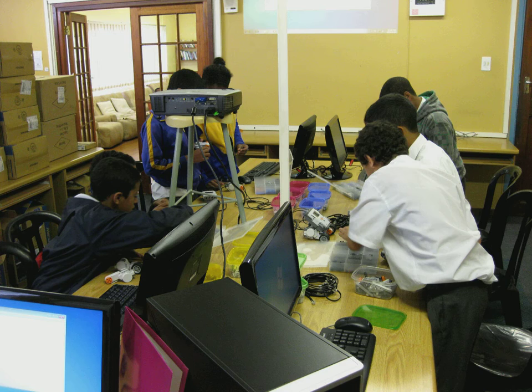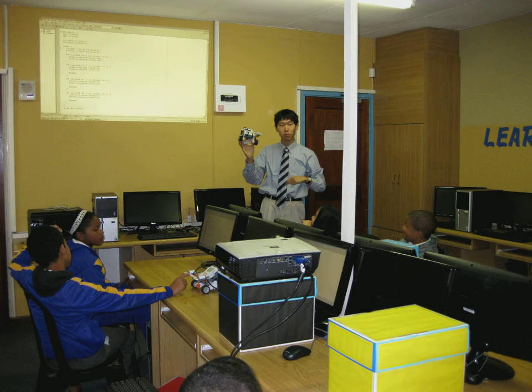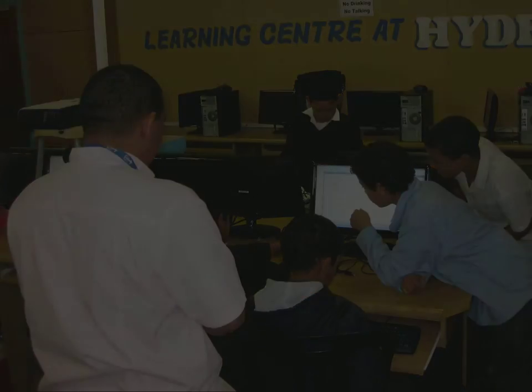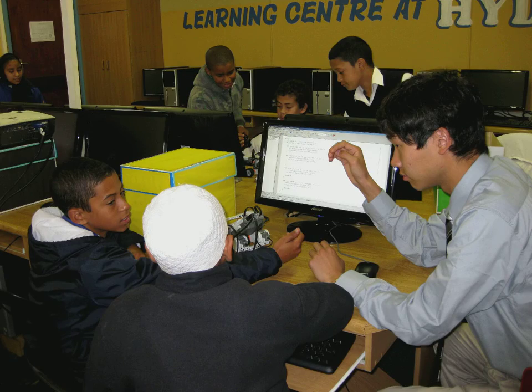Their course consisted of two phases. In phase 1, they learned how to build and program robots. Along the way, they learned systematic and careful problem solving, a crucial skill for the thinkers and leaders of tomorrow.